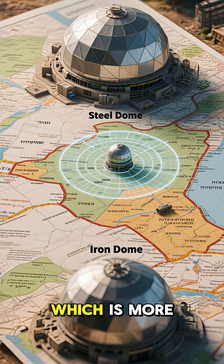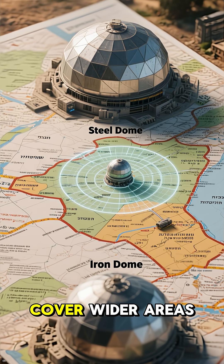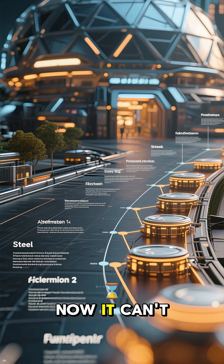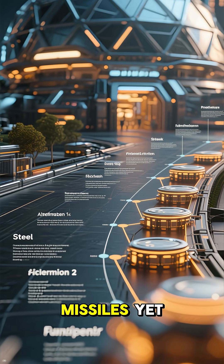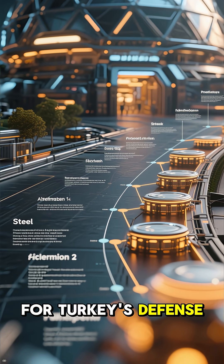Unlike the Iron Dome, which is more of a point defense system, the Steel Dome is designed to cover wider areas. Now, it can't intercept long-range missiles yet — that's a work in progress — but it's still a major step for Turkey's defense industry.